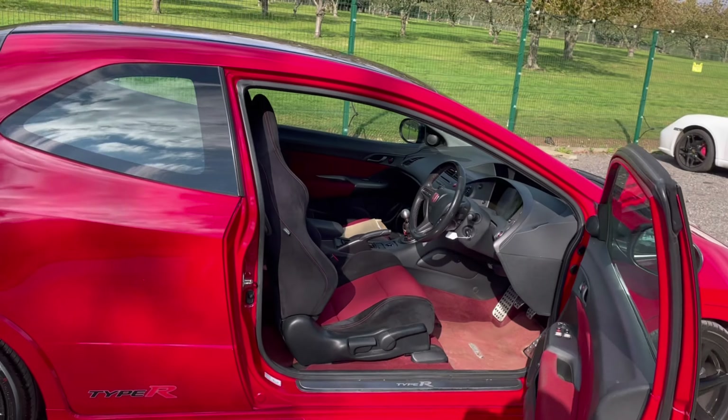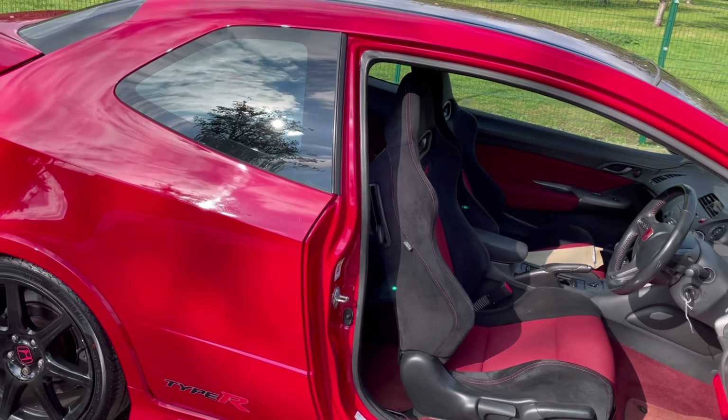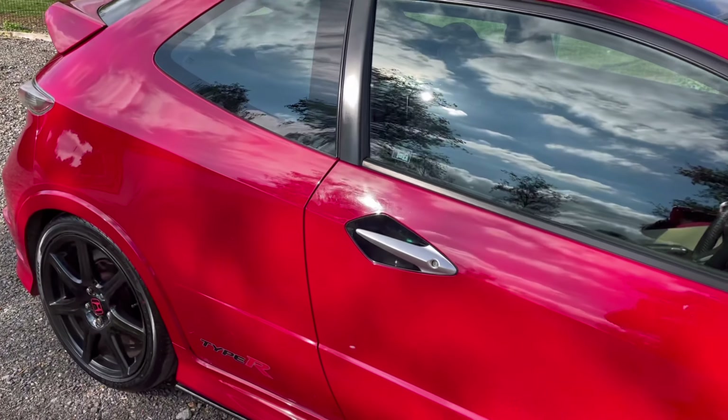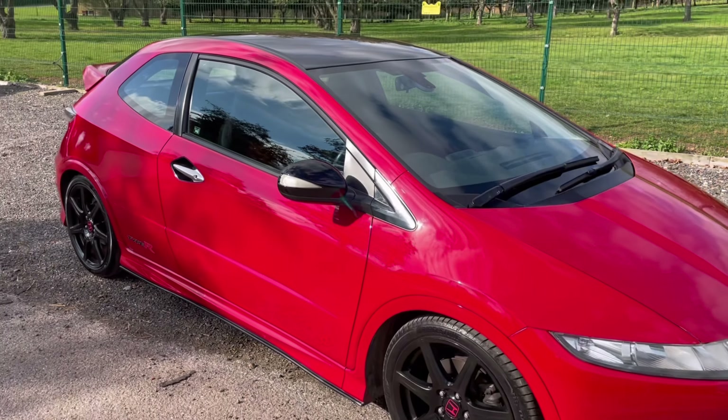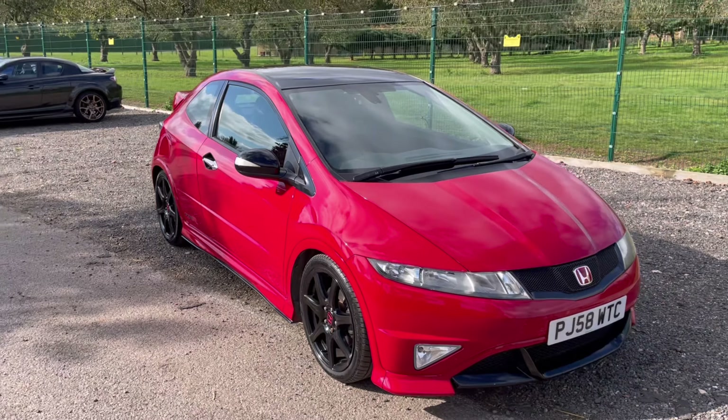It's a four-owner car with a really good service history. We've got stamps and records up to 2016 at around 90,000 miles, then private servicing after that. We'll of course service the car to have it ready to be driven away.